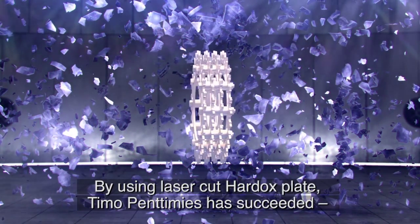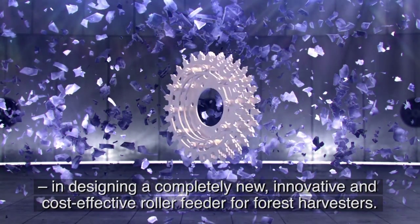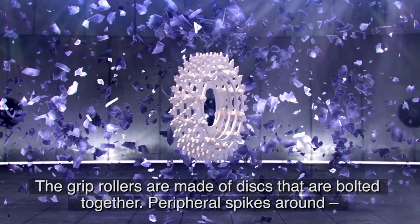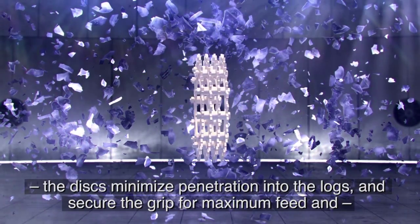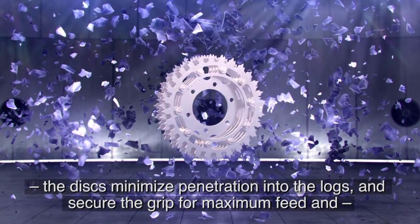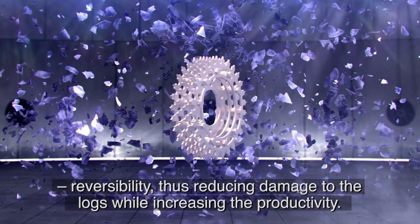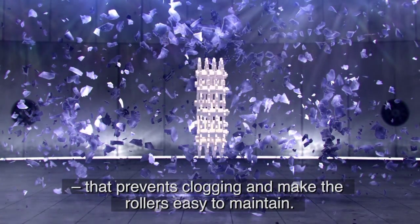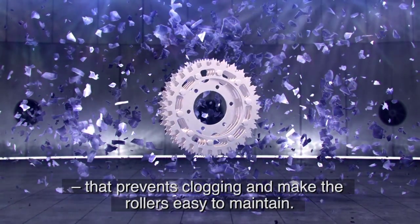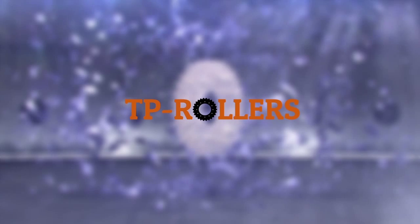The jury's motivation: By using laser-cut Hardox plate, Timo Pentamius has succeeded in designing a completely new, innovative and cost-effective roller feeder for forest harvesters. The grip rollers are made of discs that are bolted together. Peripheral spikes around the discs minimize penetration into the logs, and secure the grip for maximum feed and reversibility, thus reducing damage to the logs while increasing productivity. The discs are mounted with sufficient space in between for using a cleaning device that prevents clogging, and make the rollers easy to maintain. Therefore, the jury has nominated Timo Pentamius for the 2014 Swedish Steel Prize.